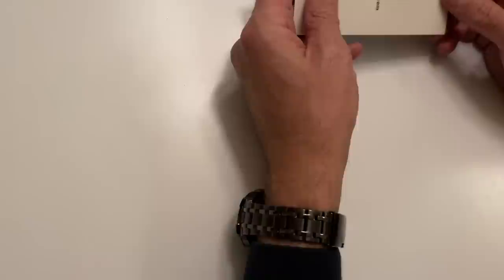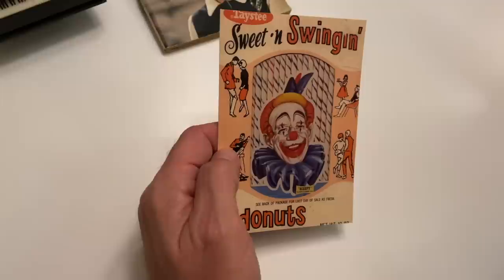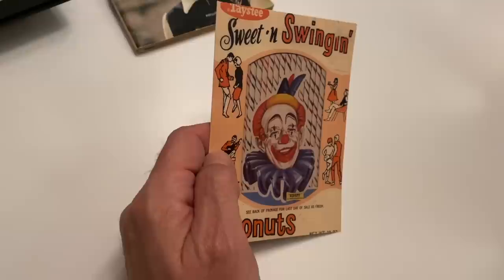Snackers Confidential. Ask your viewers if they remember these donuts — sweet and swinging donuts. Not sure if they were an East Coast thing. Yeah, this was definitely not something we knew. Sweet and swinging donuts. Packs of straws — we had straws like that. Tasty. That was a bread.